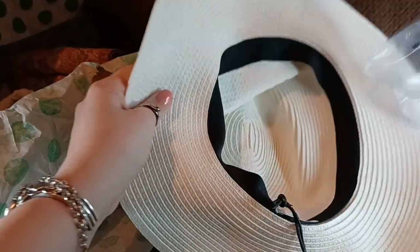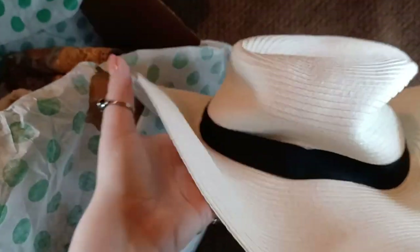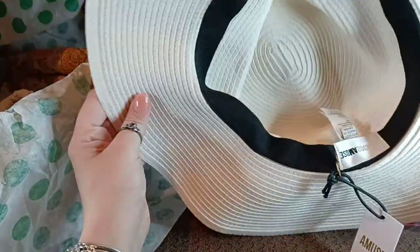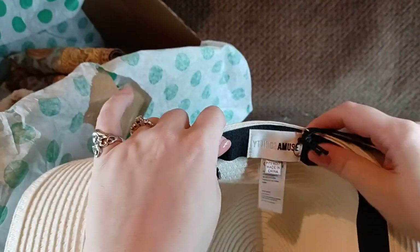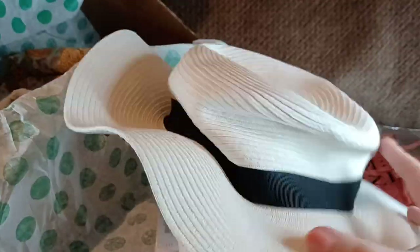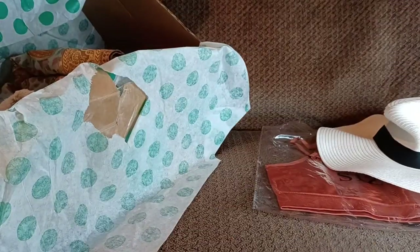Oh, look at this! This is nice. A Muse — this is one of those Kentucky Derby hats, the sun hats, for the fancy ladies in your life. This is very, very nice. I wish you could feel this — I've felt those cheapo sun hats before, and this is not that. This is a very well-made sun hat. Beautiful. Super trendy.